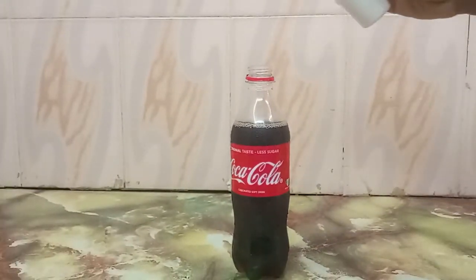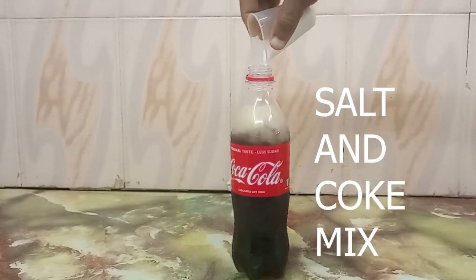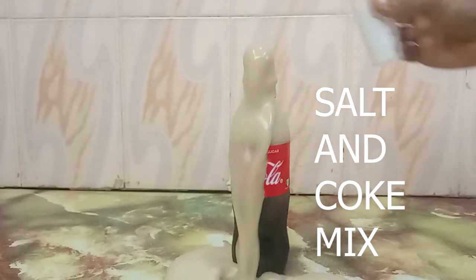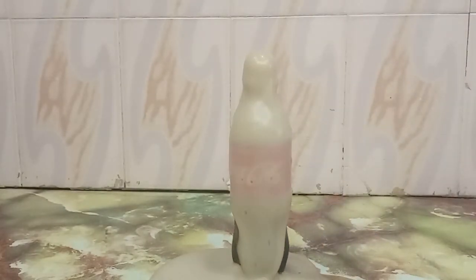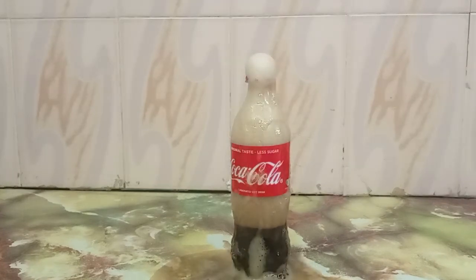Welcome back. As the carbon dioxide bubbles rise to the surface, they push all the soda in the way to rise up as well, creating a foaming effect that shoots up out of the bottle and overflows to the surrounding area.